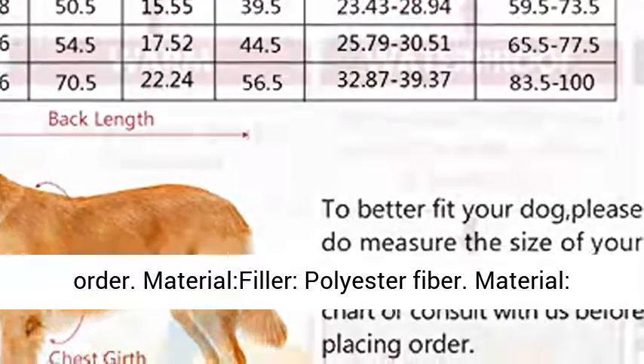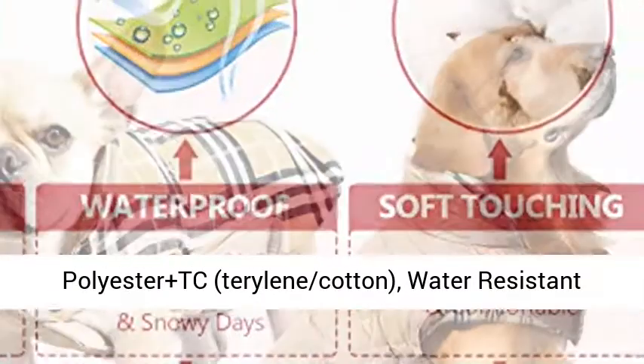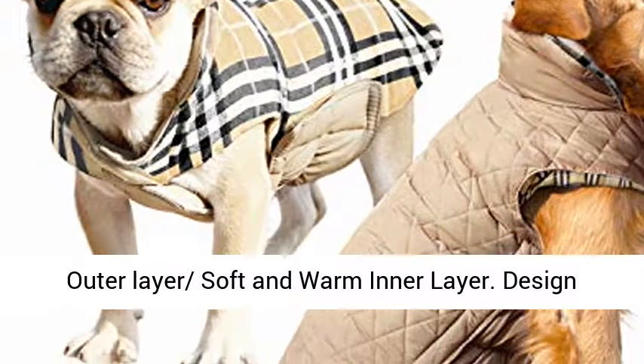Material filler: polyester fiber. Material: polyester plus TC, terylene cotton. Features a water resistant outer layer and a soft, warm inner layer.